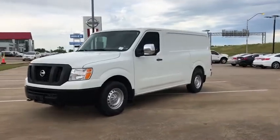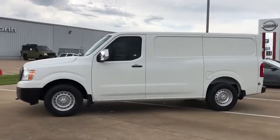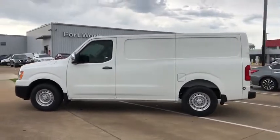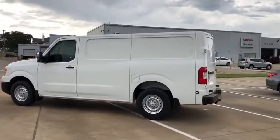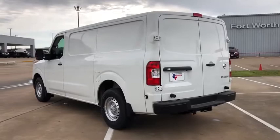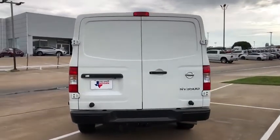Make a great choice today with the 2019 Nissan NV. You're a lot more than what it says on your calling card, and you need your vehicle to be more than a van. You demand innovation and versatility. You need it to be your mobile office, your workshop, and your billboard on wheels. The Nissan NV is for you.